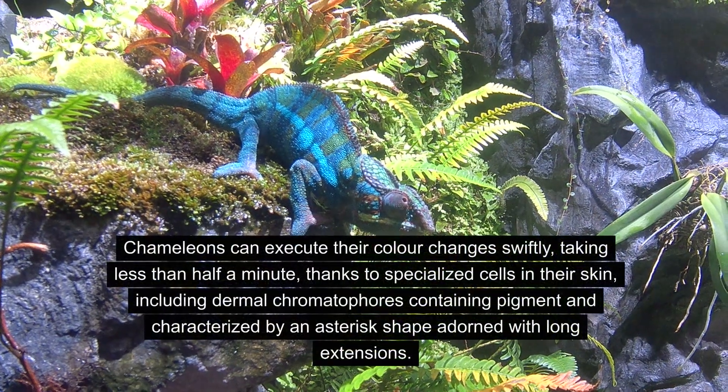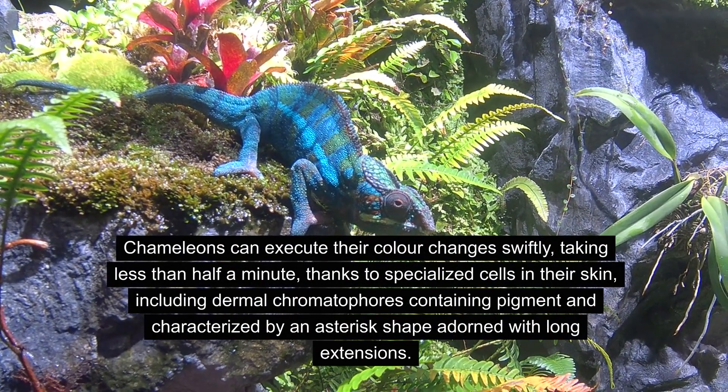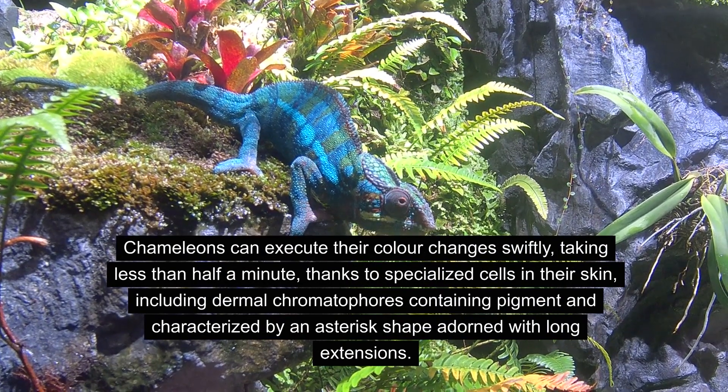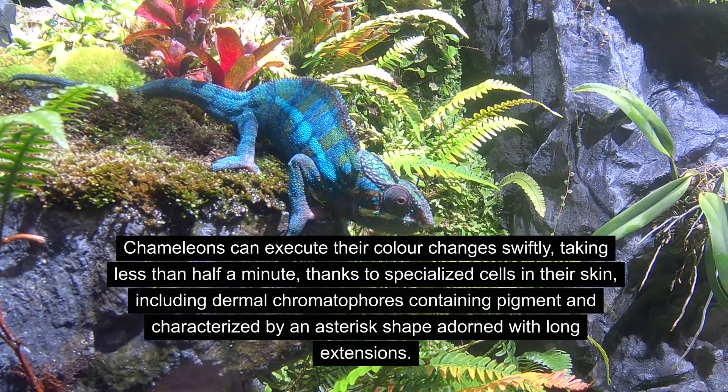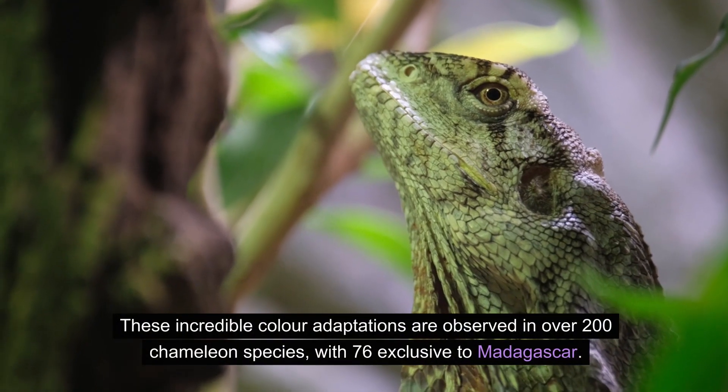Chameleons can execute their color changes swiftly, taking less than half a minute, thanks to specialized cells in their skin, including dermal chromatophores containing pigment and characterized by an asterisk shape adorned with long extensions.